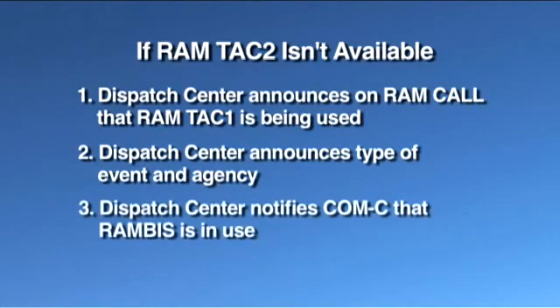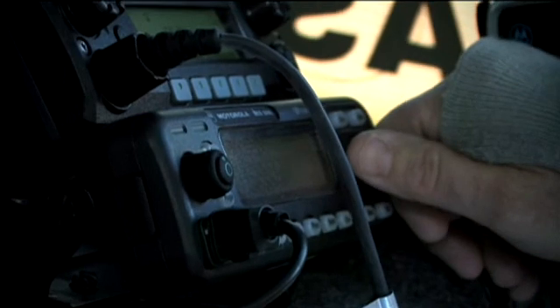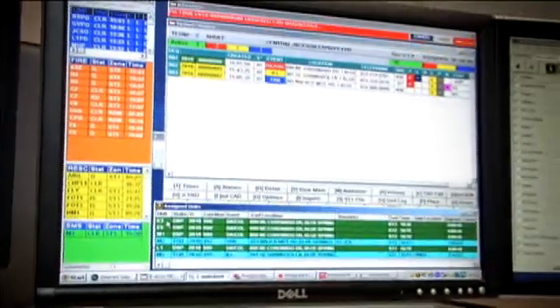As soon as feasibly possible, the dispatch center will notify the COMMC that the Rambus network is in use. All of the agencies responding to the event will continue to use their own radios as usual. The Rambus network will receive your signals, whether you are using UHF, VHF, or 800 MHz, and filter them through repeaters that allow other agencies to hear you, even if they operate on a different band. After the event is completed, the dispatch center will contact the COMMC and make another system-wide announcement to let all agencies know that the use of Rambus for that event has ended.